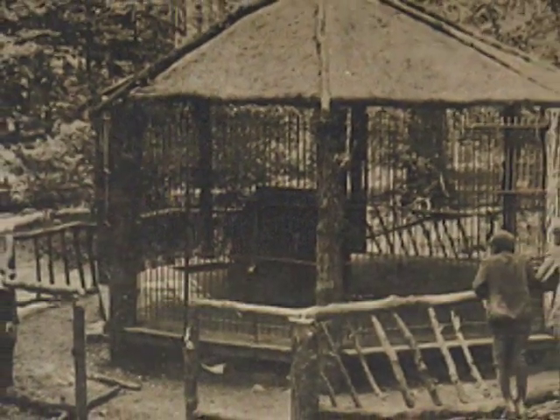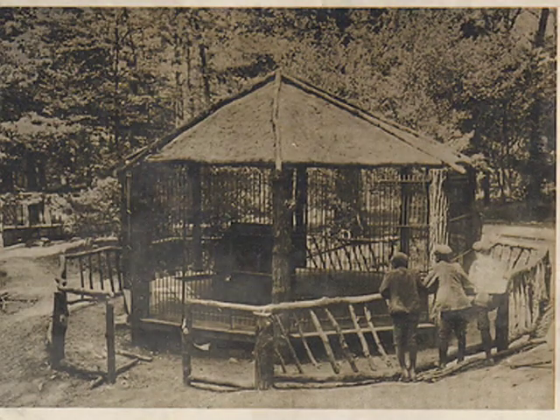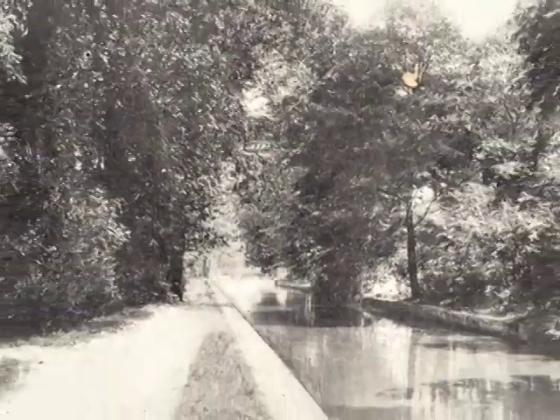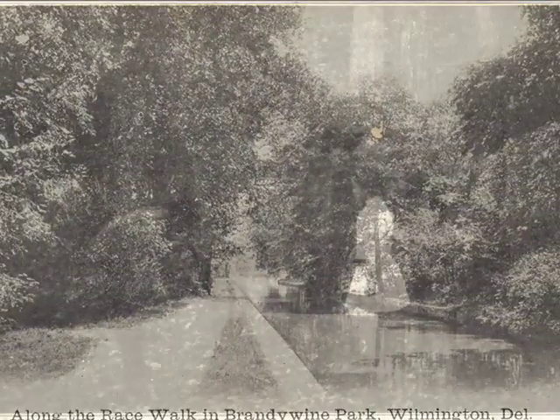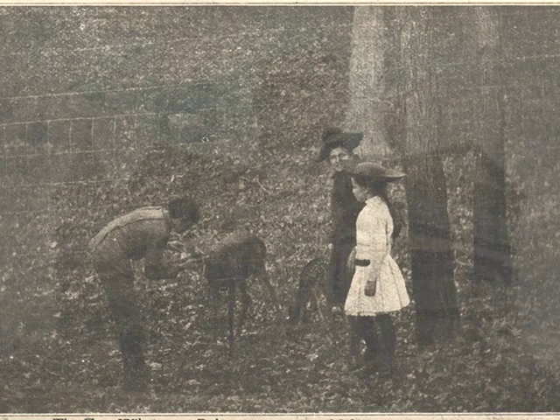The zoo began in 1904, just 18 years after the city first began purchasing land for the creation of Brandywine Park. The zoo was managed largely by members of the Washington Heights Association, which represented the area behind the zoo, better known today as the Triangle Neighborhood.